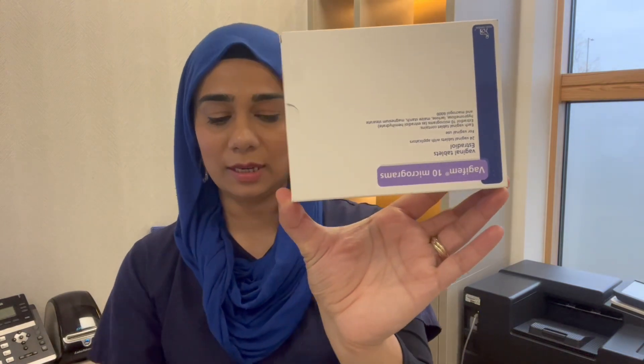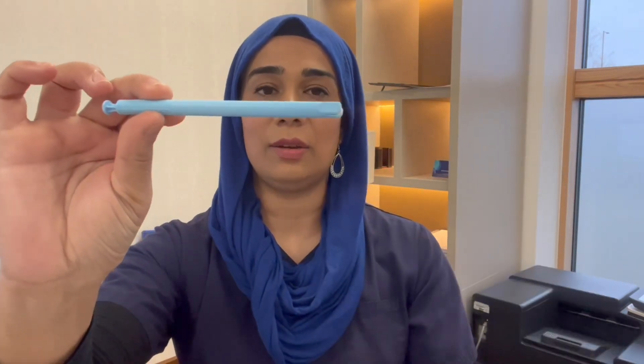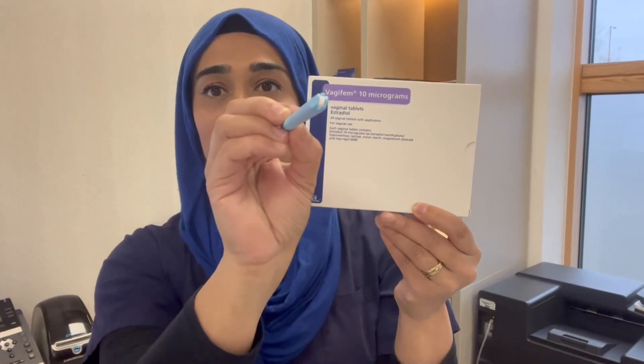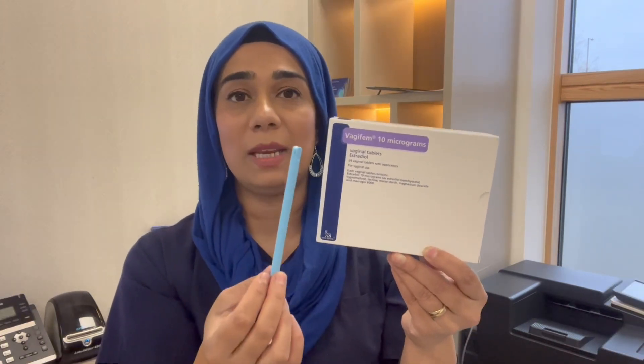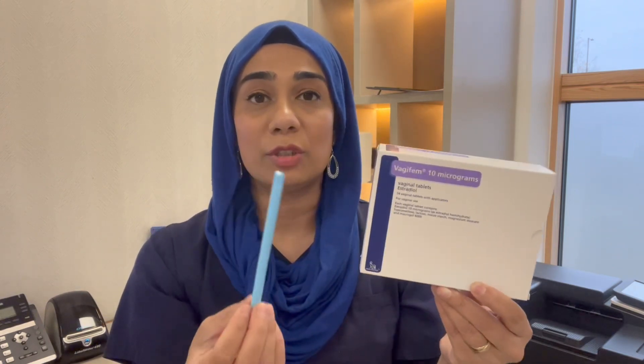One of the things I recommend is Vagifem, and over the counter this is known as Gina. That's what Vagifem looks like — it comes in little pessaries, and this is an applicator with a tablet at the end of it. In the box of Vagifem you get individual pre-loaded applicators. These are brilliant: you use one every night and then reduce down to the bare minimum of twice weekly.